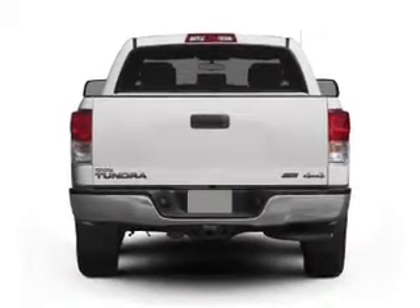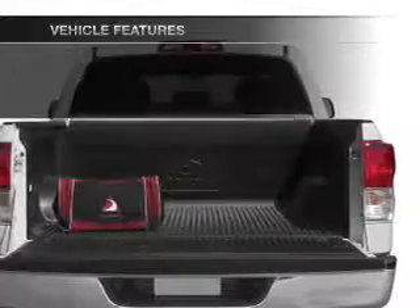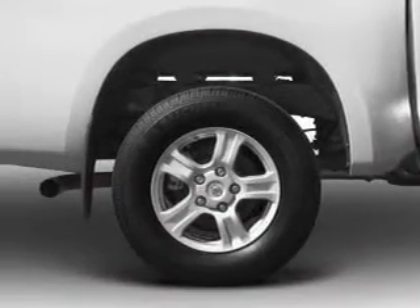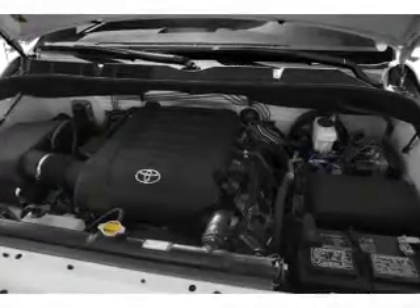Brake safely with the anti-lock braking system. Plus enjoy these notable features that are included in this vehicle: air conditioning, power door locks, power windows, power steering, cruise control, power mirrors, and AM-FM stereo with an MP3 player.